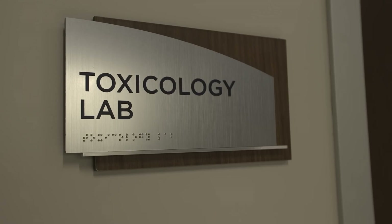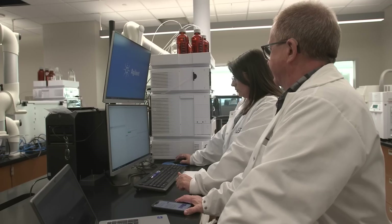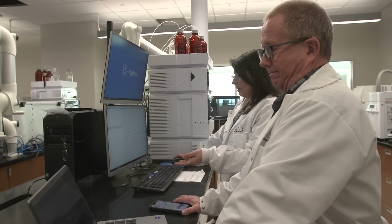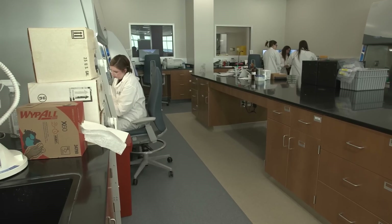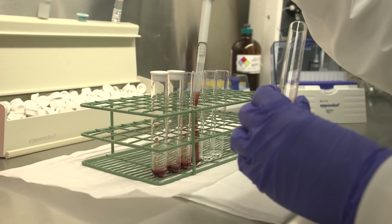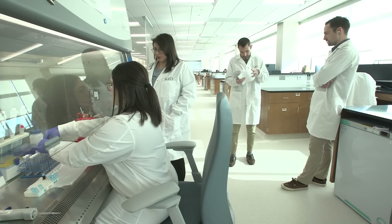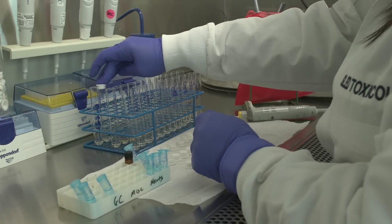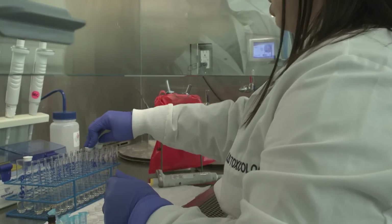The toxicology department specifically provides toxicological analysis for criminal sexual conduct cases, DUI cases, driving under the influence cases, and post-mortem investigations. As a toxicologist, the types of casework that we perform have implications in the real world. We are removing people from the roadways who may be driving under the influence, removing predators who may be responsible for sexual assault, and identifying drugs or drug trends that are causing overdose deaths in the community. And by doing this, we are improving public health.